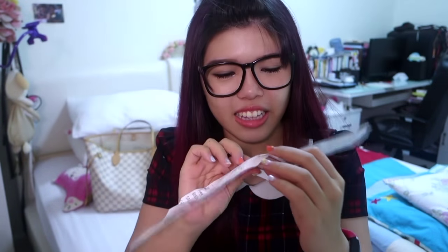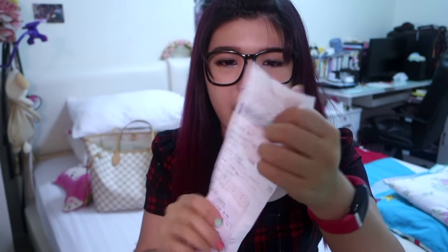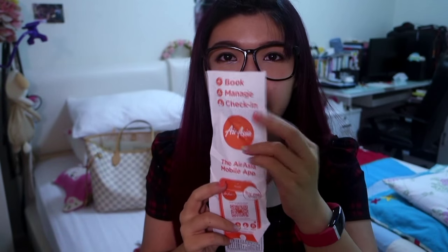I also have a random bank statement that I got printed from a bank in Malaysia, and this is my flight ticket. The flight I just took was AirAsia from Penang to Singapore this evening. And I have some Malaysian Ringgit coins on the bottom here.